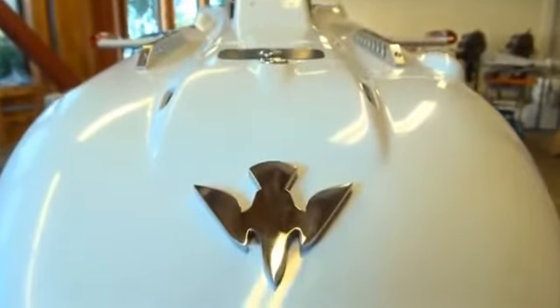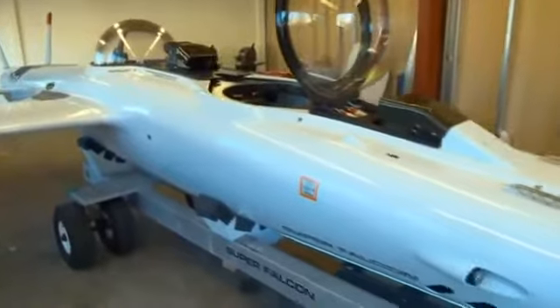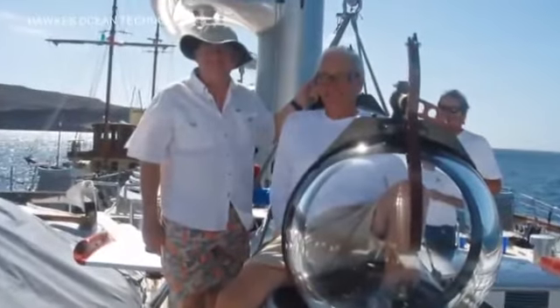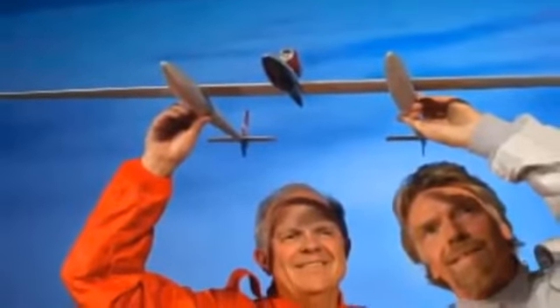With a price tag like that, plus the full year it takes to build one, it's not a surprise that there are only three currently flying the high seas. Tom Perkins was the first one to walk into the workshop and want one. Sir Richard Branson, Steve Fawcett had one, and now Dietrich of Red Bull.